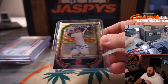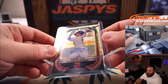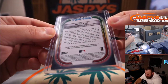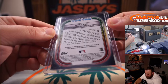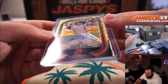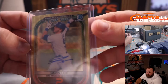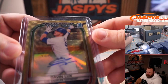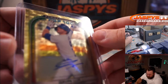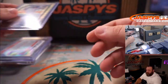Another one of one — Bowman Scouts Top 100, Gavin Lux, Super Fractor Auto. That is from 2021 Bowman Chrome. You can see the one of one Super Fractor under the Bowman Chrome logo right there. A little bit hard to see gold on gold, but you can see the one on the green right there. Gavin Lux, Super Fractor, one of one auto.